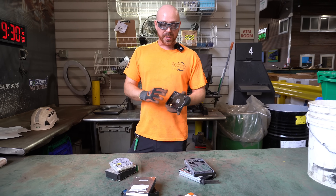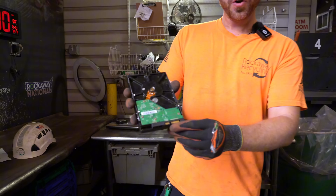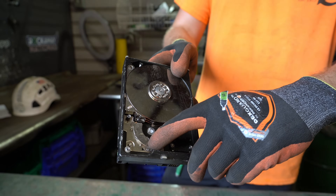The other thing to note is the difference between the materials. A hard disk drive is going to be primarily your aluminum casing with your board here, but then you're also going to have some stainless steel possibly running through it at times. You're going to have steel on the bottom here as well.